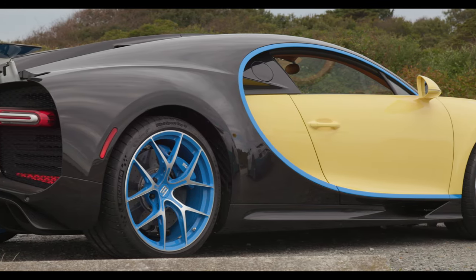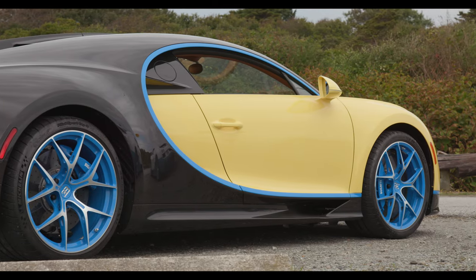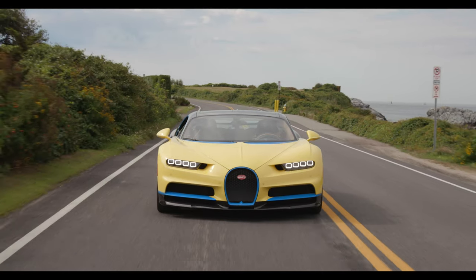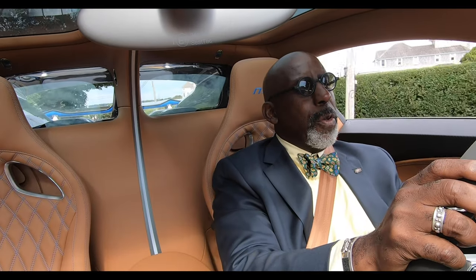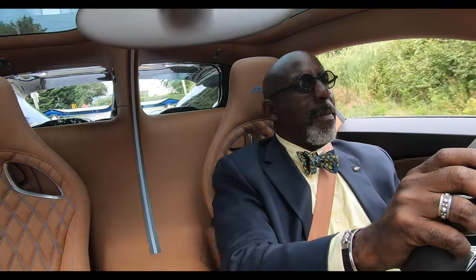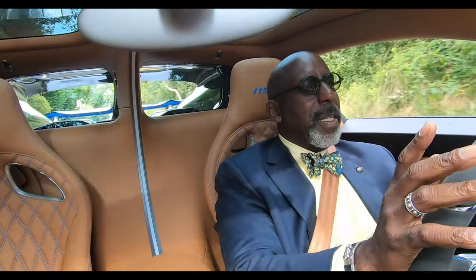Most people will not be driving their Bugatti Chiron Sports at anywhere near the 1,500 horsepower limit, so you'd better have a car that delivers this power in an even and satisfying way throughout. It is both a tribute to the Bugatti engineers and to the incredible flexibility of this platform, this engine, this chassis, that they can produce this car with such a different character than the original Veyron with the same basic materials.